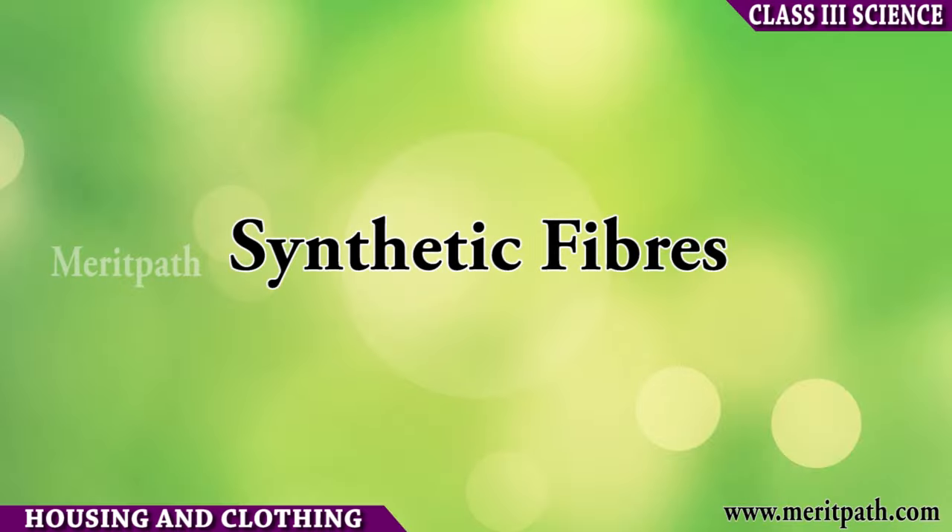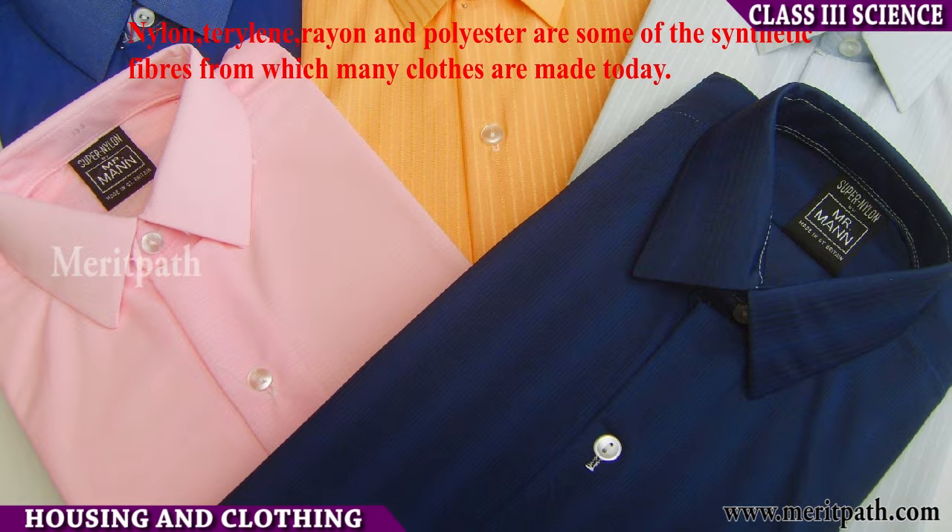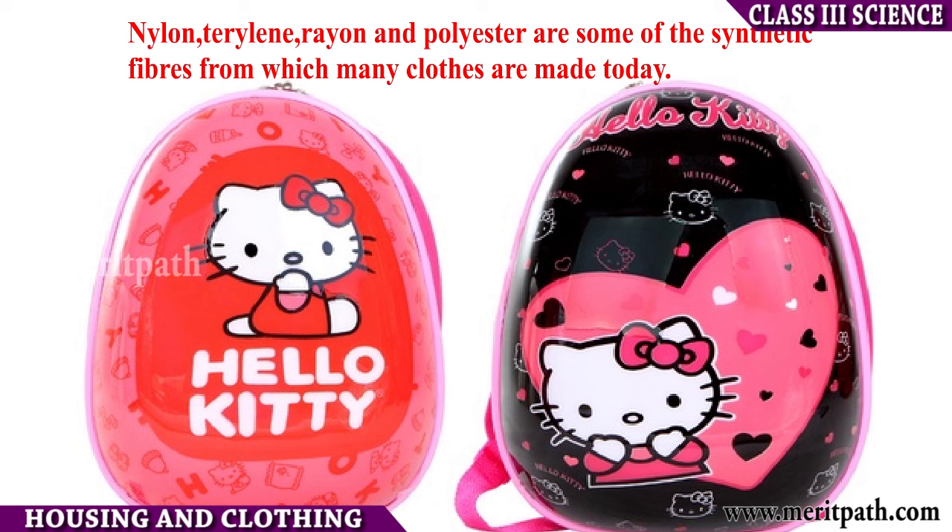Synthetic fibers: Some of the synthetic fibers are nylon, terrylene, rayon and polyester.